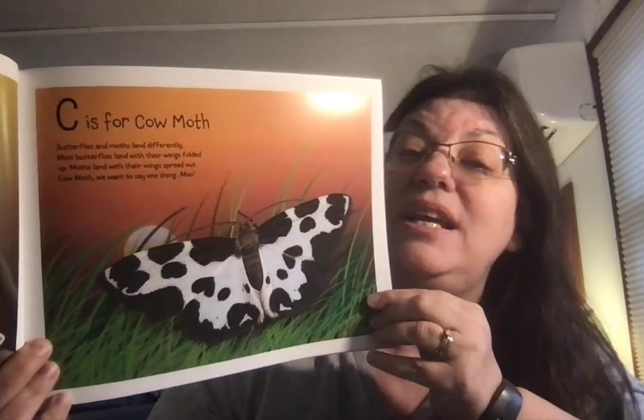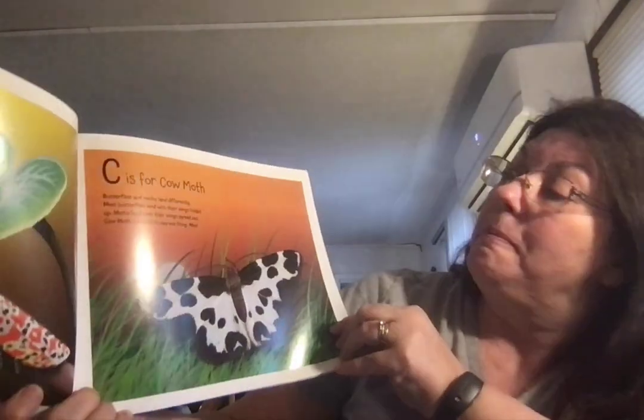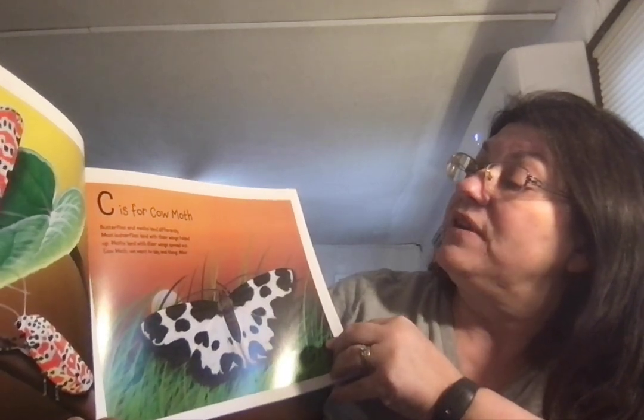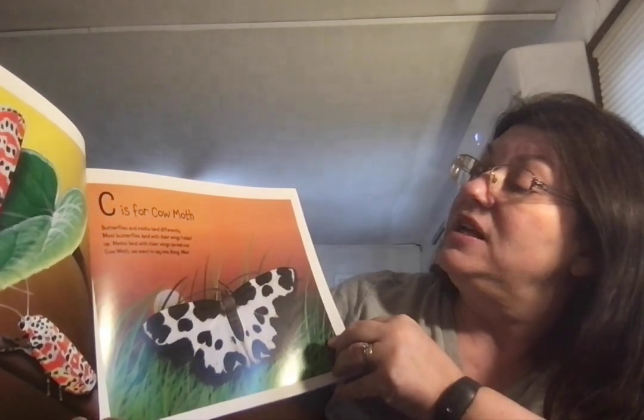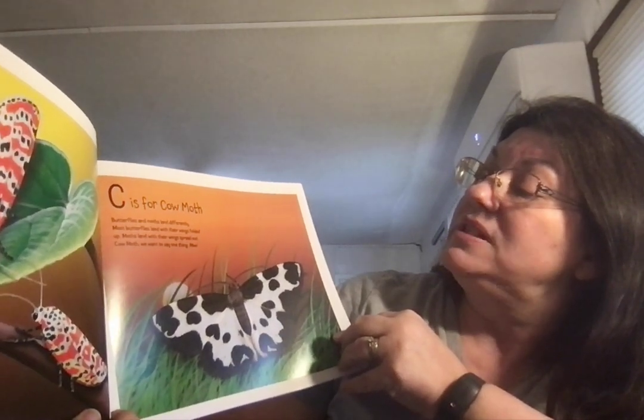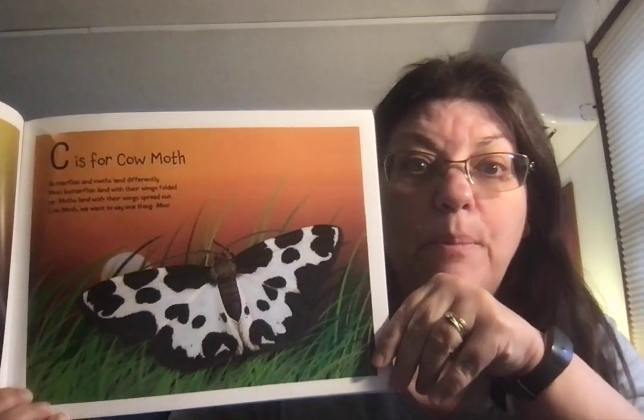C is for Cow Moth. Butterflies and moths land differently. Most butterflies land with their wings folded up. Moths land with their wings spread out. Cow moth — we want to say one thing: Moo.